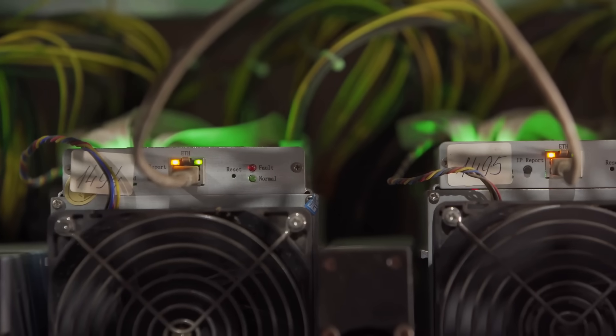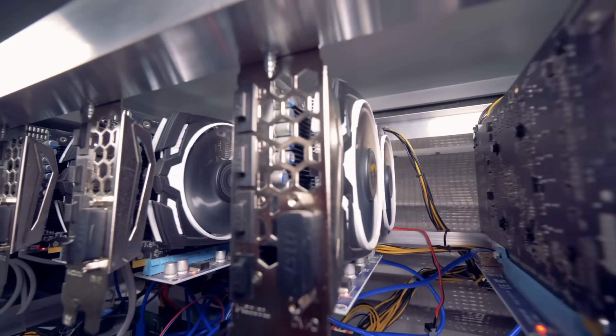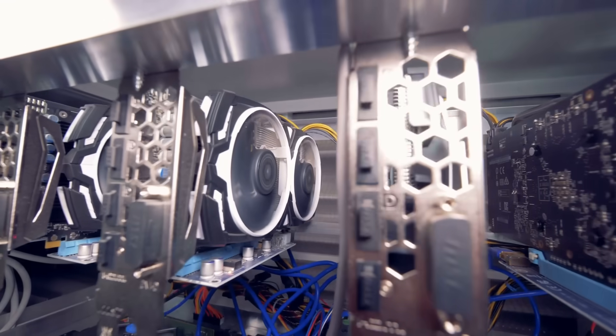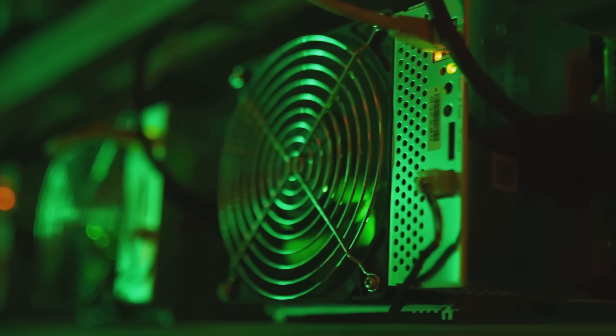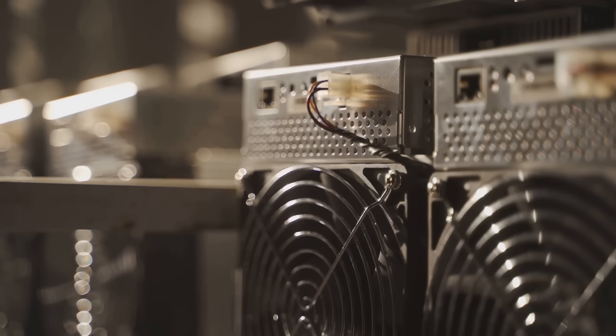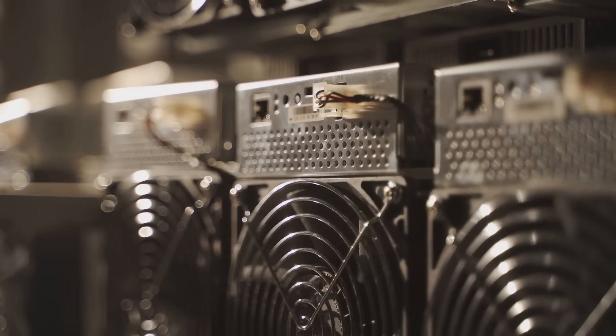Crypto mining — it's like a digital gold rush, but those rigs are hotter than a summer in Texas. All that heat, usually wasted, but what if we could recycle it into eco-friendly power? Welcome to Mining Heat Recycling, where Bitcoin miners become green heroes. It's like turning your overclocked GPU into a toaster for the planet.